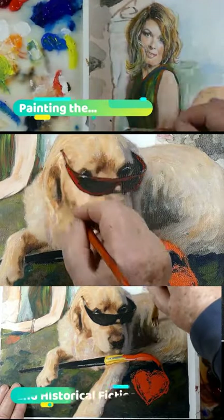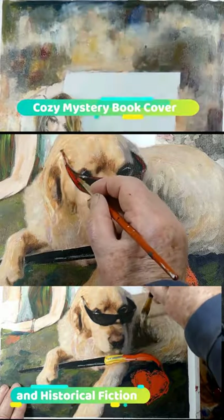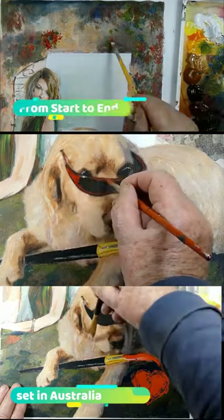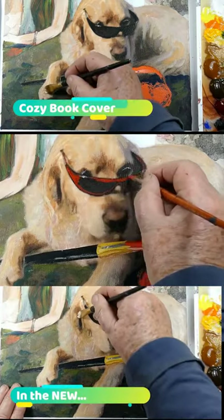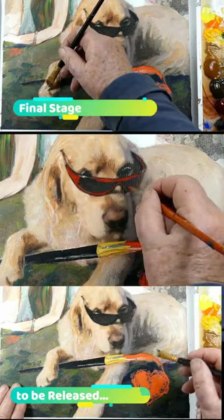Many novels feature hand-painted original covers, especially the quirky type with books or cats featuring in Cozy Mysteries. Here I'm showing painting a Golden Retriever and its owner for a quirky book cover in the Cozy Mystery genre.